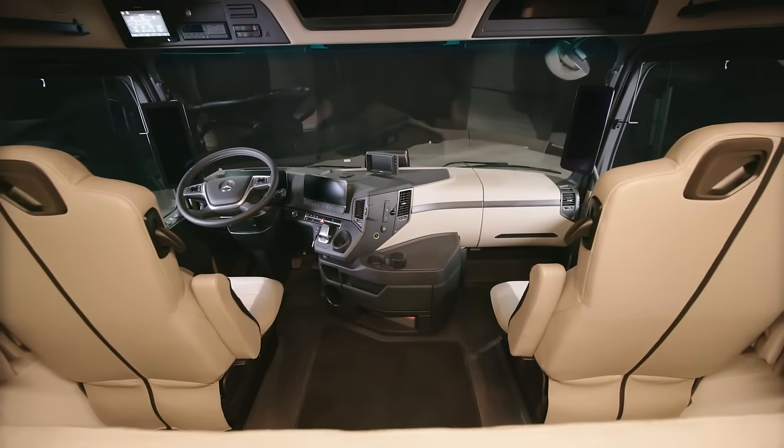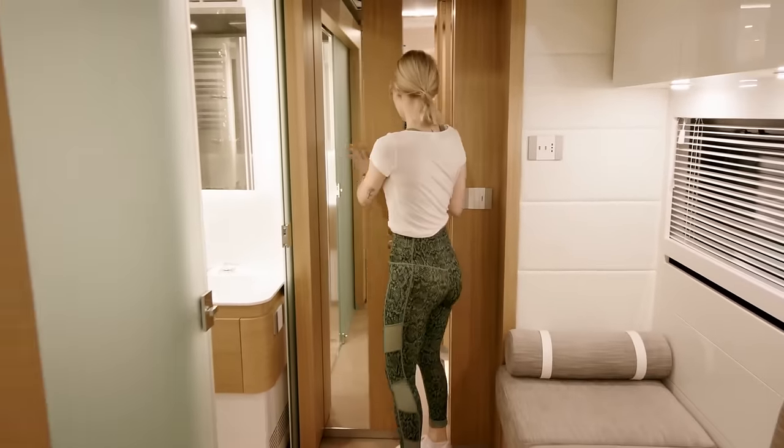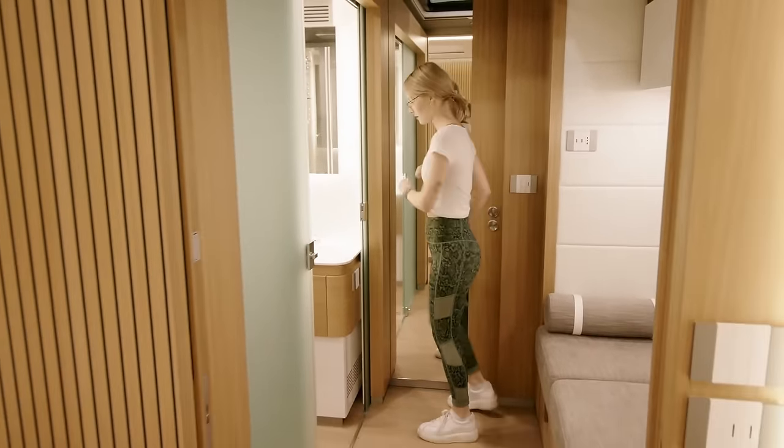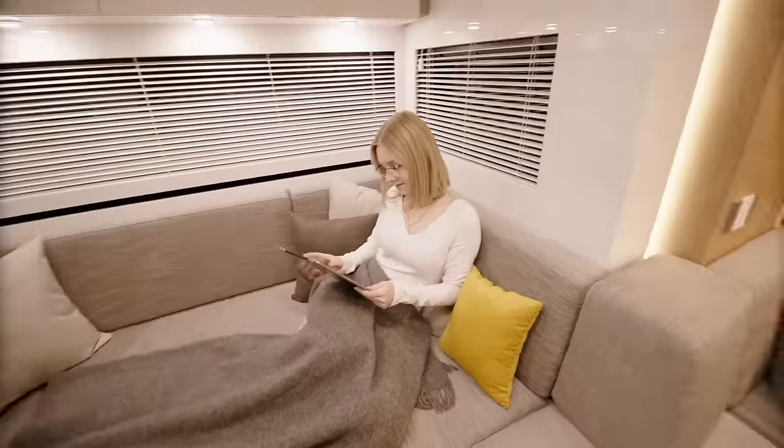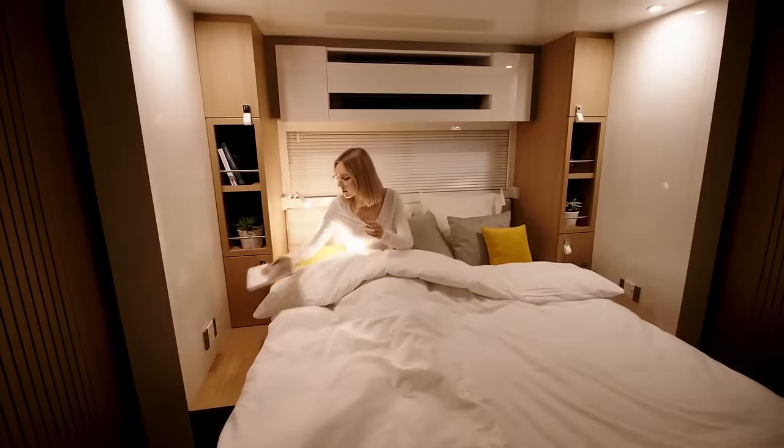High-quality black leather seats feature in the driver's cabin. Overall, the STX Isla Edition One is a dream motorhome for those who want to travel in style and comfort. However, with all these luxurious features, be prepared to shell out a hefty sum to own one.